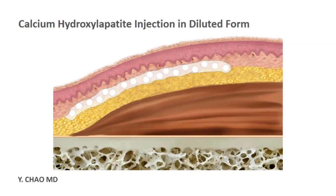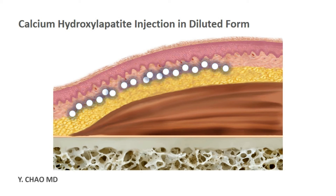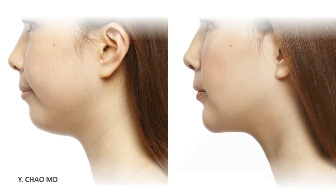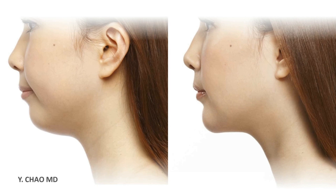Hyperdiluted calcium hydroxyapatite can have more tissue exposure and better tissue stimulation. The thinner material after dilution can make the contouring material more malleable, making the contouring job easier and the result better.